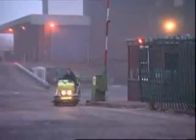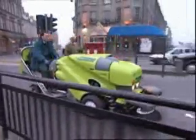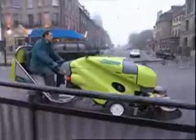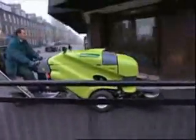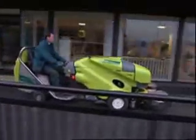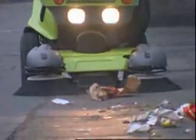When transportation to and from your depot is an issue, the new high-speed 424 Green Machine is the answer. With speeds of up to 10 miles per hour, there's no need for costly and time-consuming support vehicles such as trailers. The 424 gets to the sweeping routes fast. As soon as it hits the hot spots, the brushes hit the ground, and it moves from site to site in rapid time.